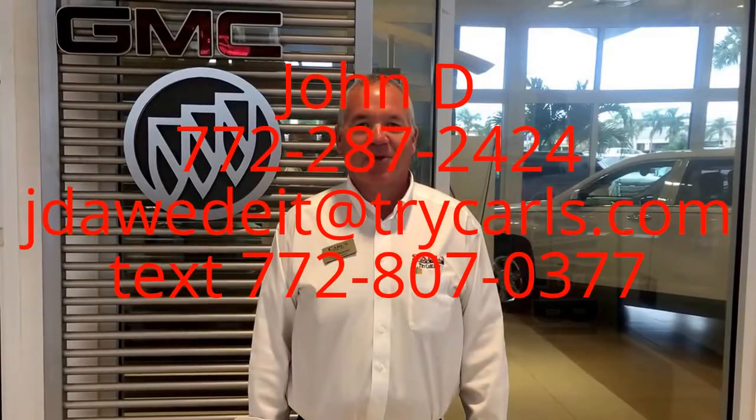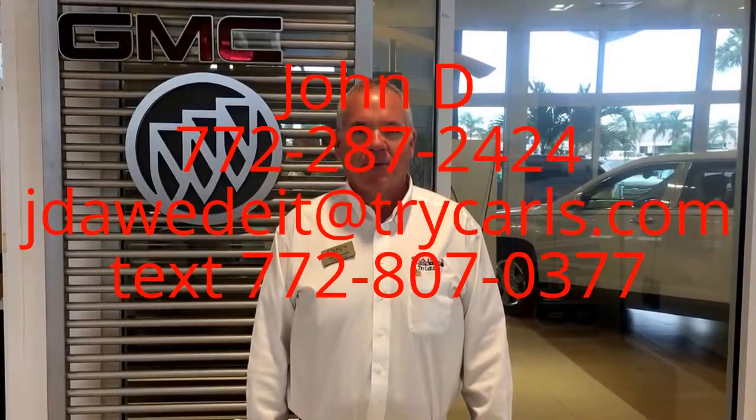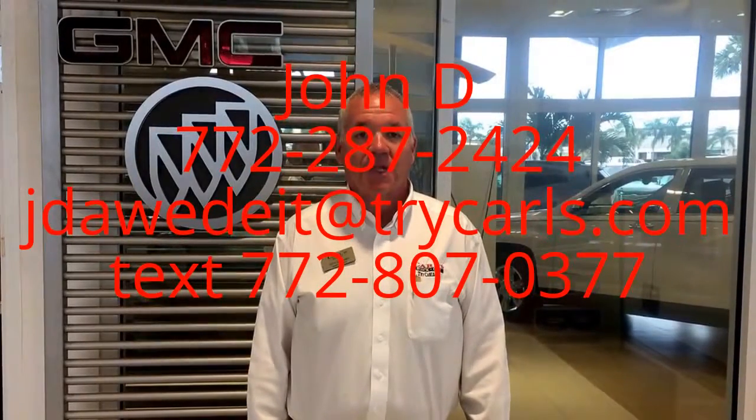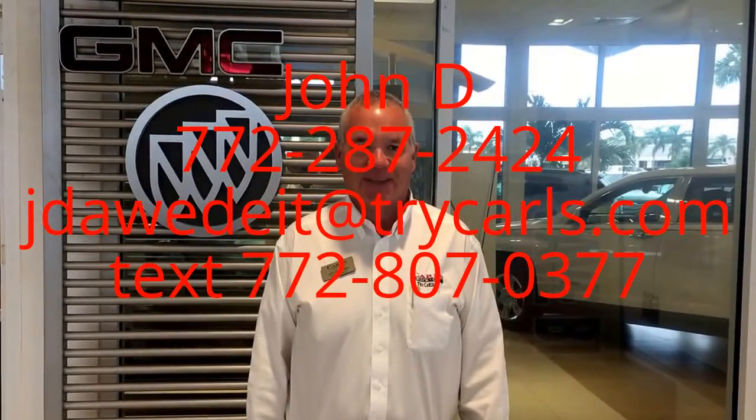Hi, this is John Dee from Carls Buick GMC. I just want to thank you for watching the video. Please feel free to give me a call, email, or even text me with any questions you may have. And when you come in, please ask for me, John Dee. Thank you.